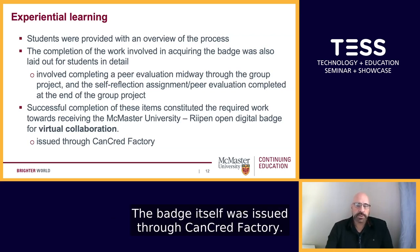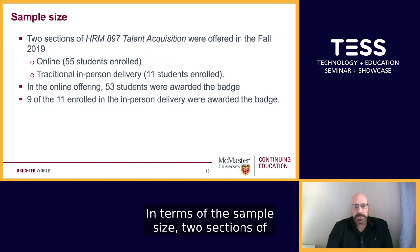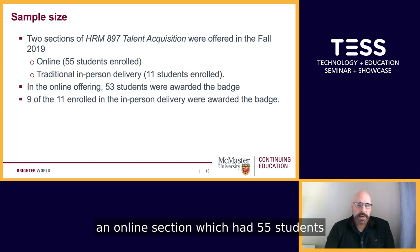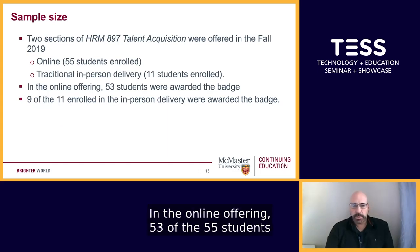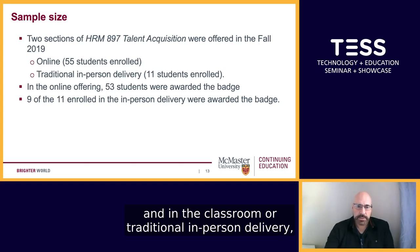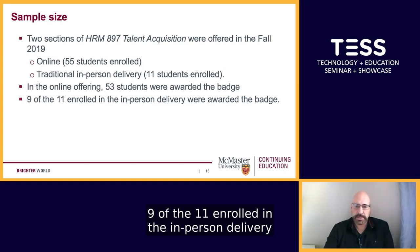The badge itself was issued through CanCred Factory. Two sections of HRM 897 Talent Acquisition were offered in the fall of 2019: an online section with 55 students and a traditional in-person delivery with 11 students enrolled. In the online offering, 53 of the 55 students were awarded the badge, and in the in-person delivery, 9 of the 11 enrolled were awarded the badge.